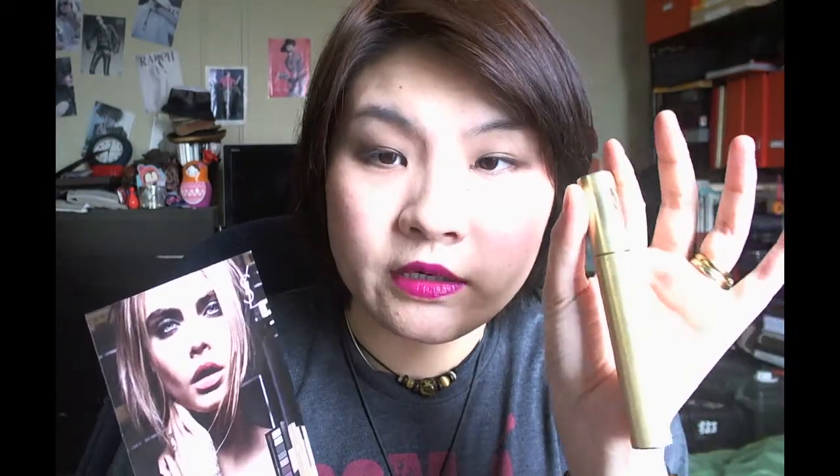YSL also came out with a new eyeshadow palette — I saw it on Nordstrom or Saks, it's about $95 with smoky shades, both neutral and cool-tone. On the poster you can also see the mascara in its gold tube. I personally have the navy blue waterproof version, which I really like. I still have the old tube here to compare — I believe this older one is the Everlash waterproof.